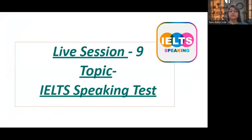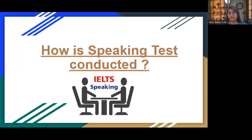We will cover how the speaking test is conducted and what questions are asked — we will be doing a live speaking test today. I would suggest candidates who are watching this session for the first time to go back to all eight previous sessions and watch them first, so you will be on track to crack your IELTS speaking module.